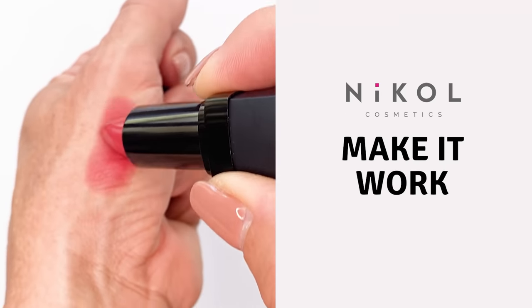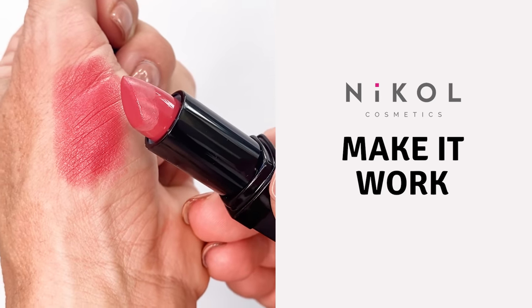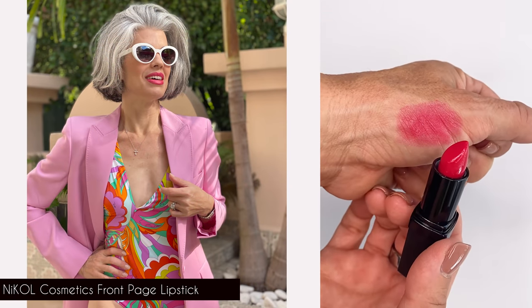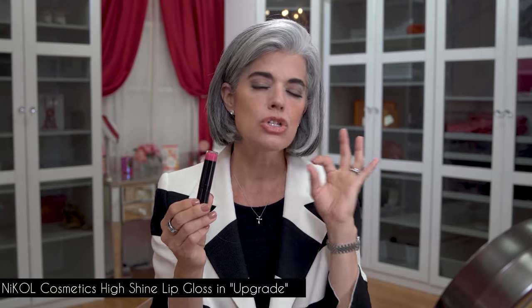You've seen me wear these two colors a lot on my Instagram and photo shoots. I have one called Make It Work — a beautiful high-gloss rosy pink that you can even use on your cheeks as a cream blush. Then I have Front Page for when I want that fuchsia power punch — not a red, but something bright. Hence the name: you're on the front page of the magazine when you wear it. My favorite gloss that I wear all the time is called Upgrade. I get so many compliments wearing this. It has flecks of silver, vanilla, and vitamin E. It's very moisturizing and long-wearing — a little tackier so it's not going to move around.